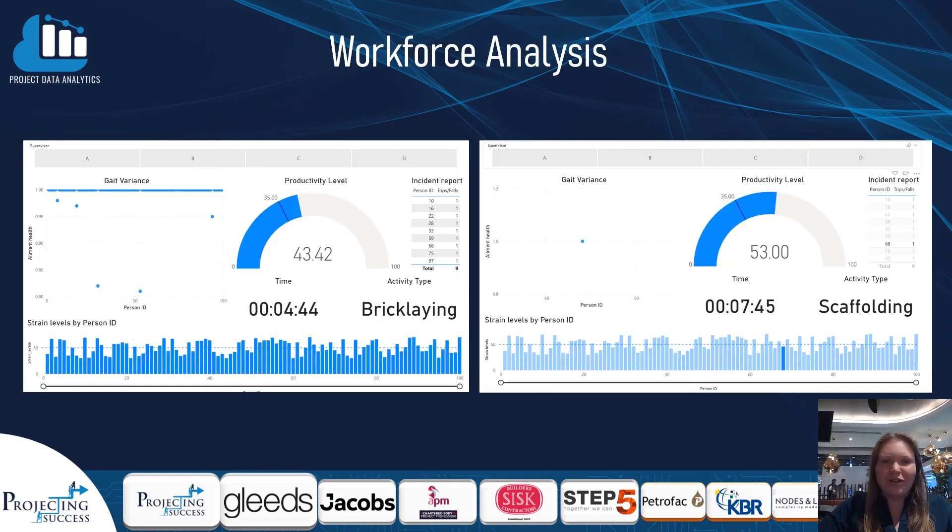As part of the project we've created a Power BI dashboard showing an example of how our data can be used in the workplace. The dashboard allows the user to view an incident such as a trip or fall and analyse that event. The drill-through view lets you see where an individual is suffering from an injury — shown by gait variance — or whether they've been strained by their workload over the previous week, as well as incident details like the activity and time of the event.